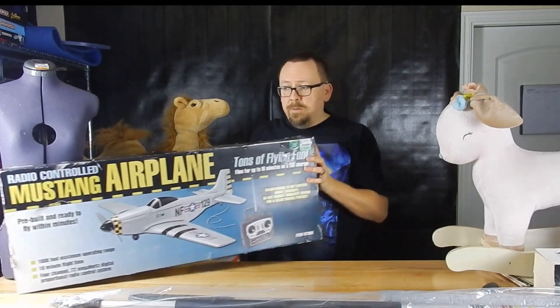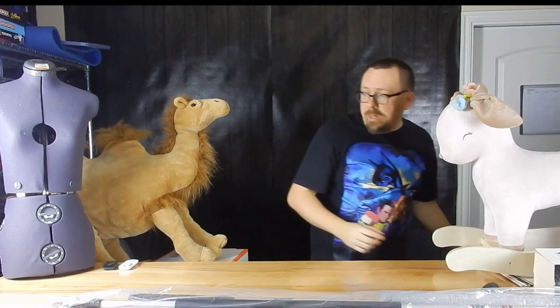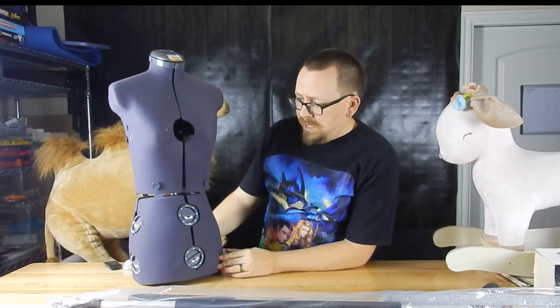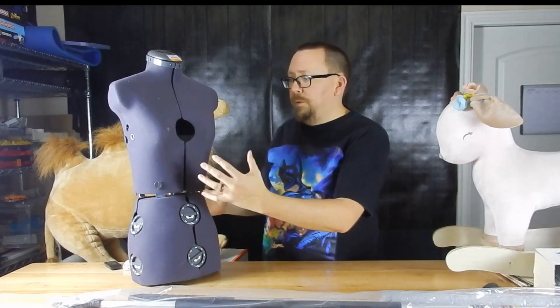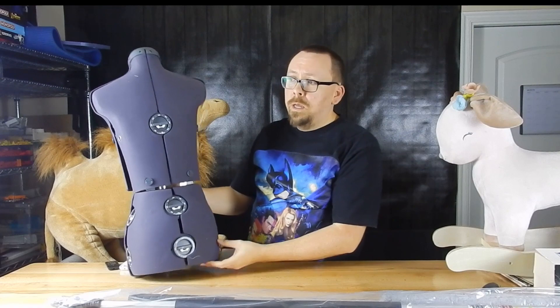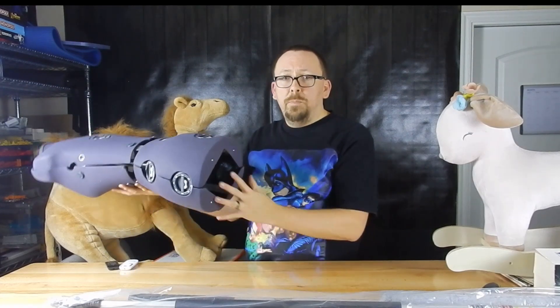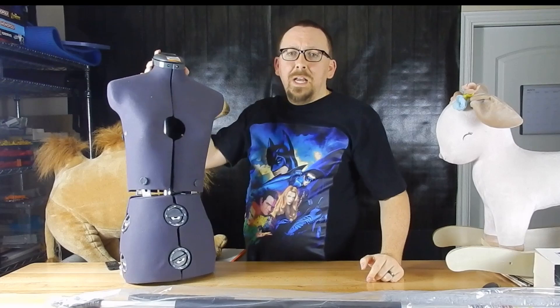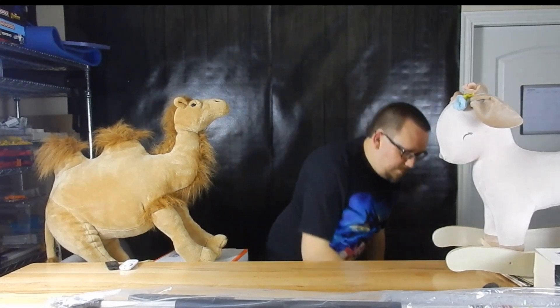This is a dress form mannequin — you spin it to make it bigger or smaller for making dresses. It's supposed to come with a pedestal, which is missing, but that actually makes it easier to ship. We paid $7.99 on it. We found one that sold recently for $100, so with the right size box and padding we'll ship it on its way.